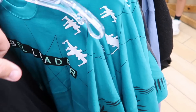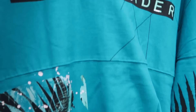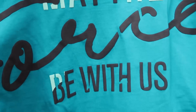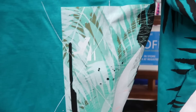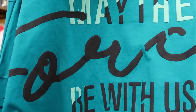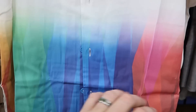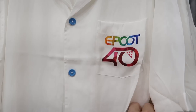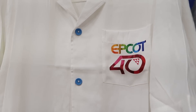They still have some spirit jerseys left over that say 'Rebel Leader' on the front with the rebel sign and palm trees. The back says 'May the Forest Be with Us,' only $29.99, with detailing on the sleeves and that huge design on the back. Let's start over in the men's section — they have the Epcot 40 button-down shirts with really nice bright colors underneath and blue buttons, $29.99 from $60.